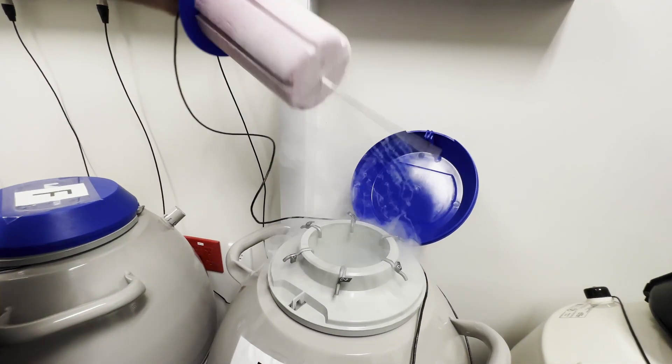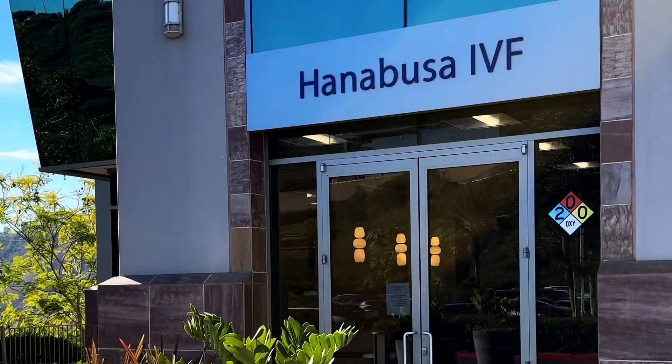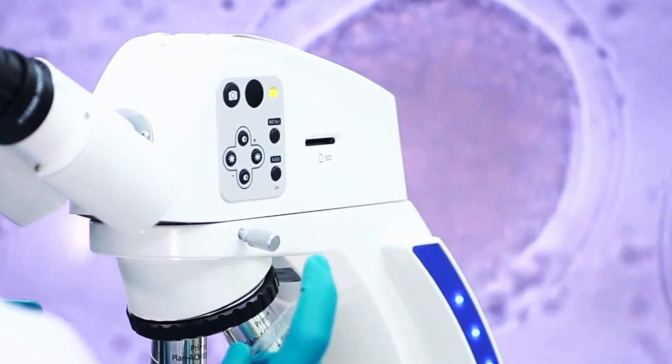That's why we're thrilled to take you on a tour of our state-of-the-art embryology laboratory at Hanabusa IVF, where science and technology combine to make dreams come true.